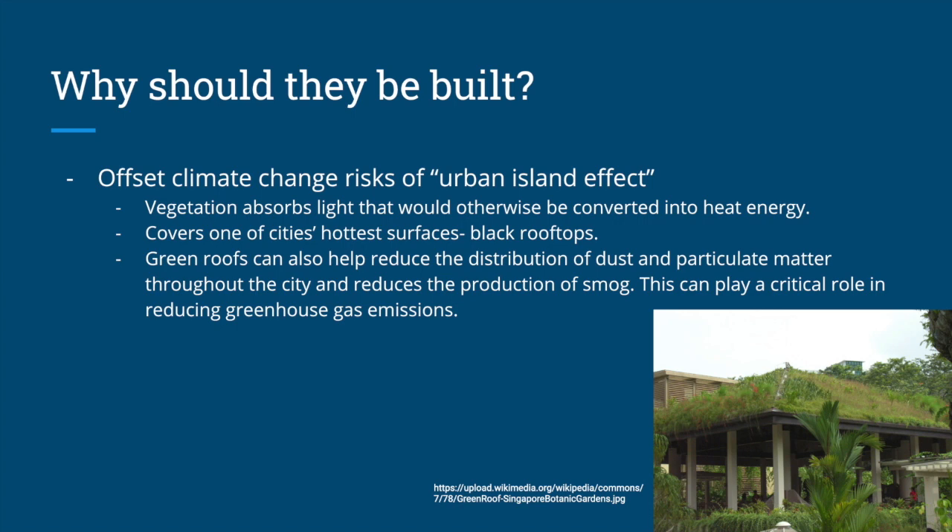So why should they be built? Today we're focusing on insulation and offsetting of the urban heat island effect — this is the big point for us today. Green roofs can offset climate change risks of the urban heat island effect. The vegetation on the roof absorbs light energy from the sun that would otherwise be converted into heat energy. They cover one of the city's hottest surfaces — black rooftops — and they help reduce the distribution of dust and particulate matter throughout the city, and also reduce the production of smog. This can play a critical role in reducing greenhouse gas emissions and the urban heat island effect in urban areas.